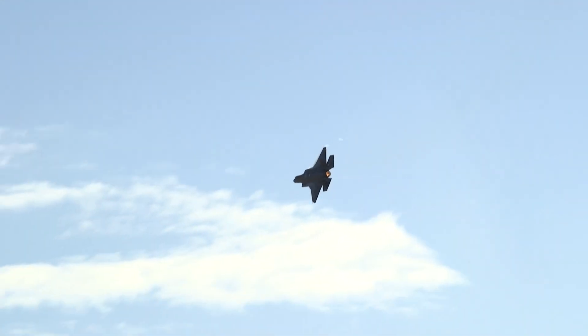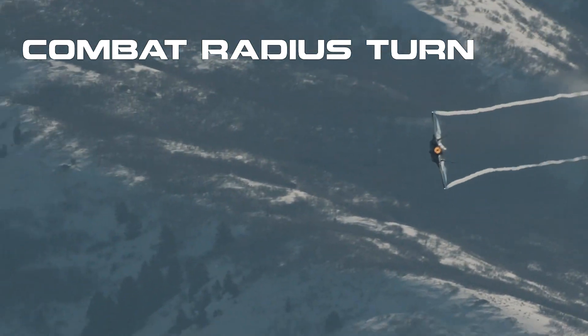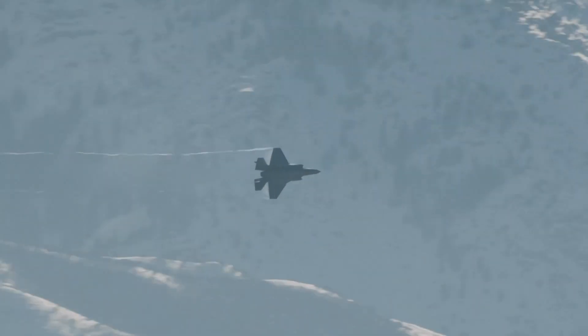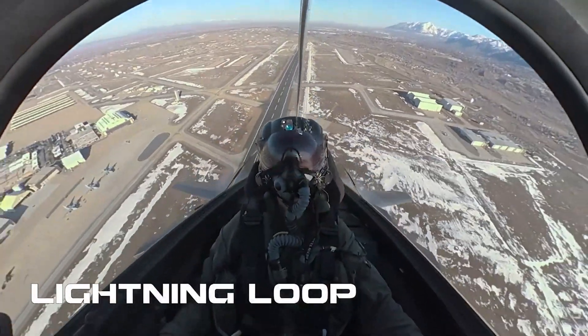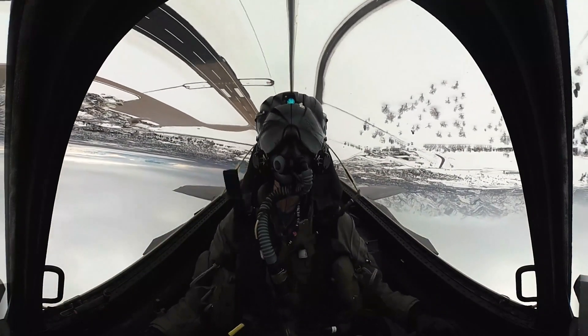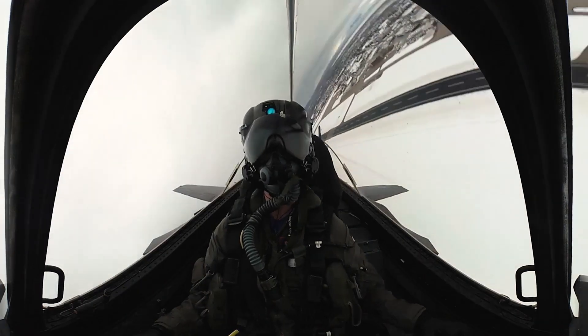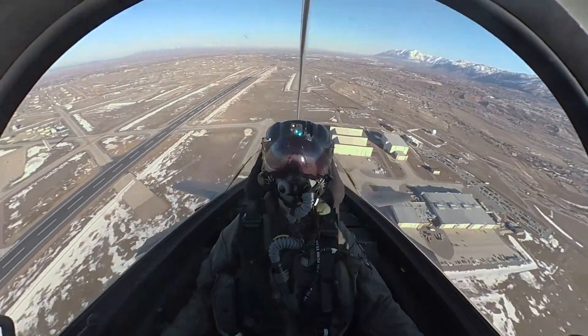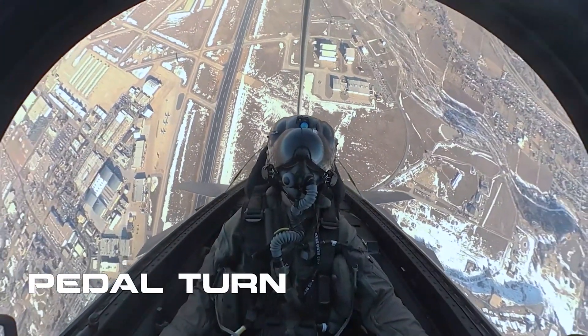Additionally, the F-35 has experienced delays in production and testing, leading to extended development timelines and schedule disruptions. These delays have impacted the readiness and availability of the aircraft, limiting its operational effectiveness and imposing additional costs on the program. Furthermore, the F-35 has encountered various technical issues and performance challenges throughout its development and operational testing phases, ranging from software glitches and maintenance problems to concerns regarding overall reliability and survivability in combat situations. Despite these controversies, proponents argue that the aircraft's advanced capabilities justify the investment, pointing to its unmatched stealth, sensor fusion, and multi-role capabilities as game-changers in modern combat.